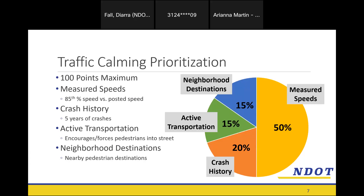We compare the 85th percentile speed to the posted speed limit, and that weighs very heavily in our prioritization — because if you're walking and you do get hit by a car, you ideally want it to be going slowly. Outside of that, we look at crash history from the past five years, active transportation such as whether sidewalks exist, and neighborhood destinations — locations within walking distance that people are likely to visit.